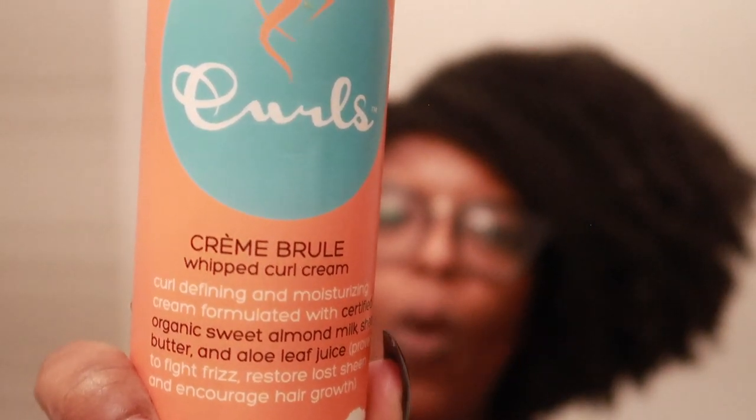We have the Curls cream brûlée whipped curl cream. I don't know why I have this — I clearly don't use it. There's quite a bit left in here. To be honest, there's not a lot of products from the Curls line that I care for, but every now and then if I see it for like four dollars I'll get it. It works, but I have other products that work even better.